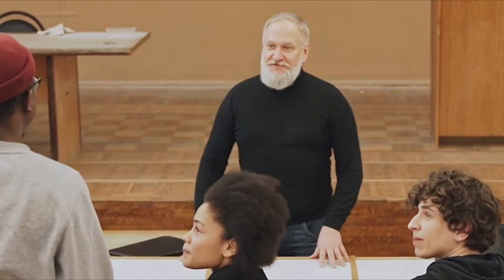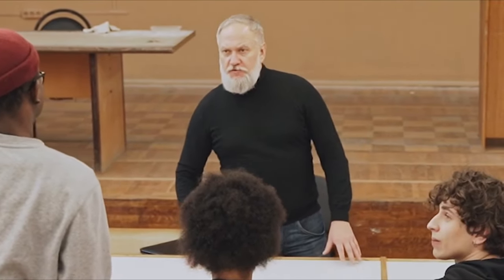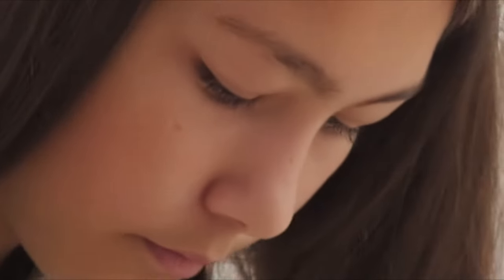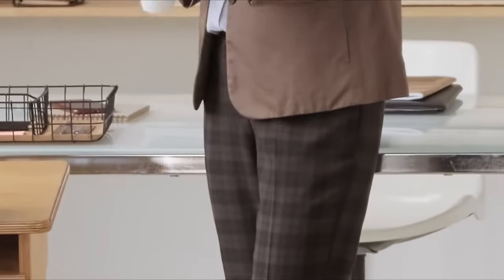Lastly, we explored the infamous German umlauts: Ä, Ö, and Ü. These unique sounds might seem intimidating at first, but with a little patience and practice you'll master them. Just remember: for Ä, think of the E in 'bet.' For Ö, think of the I in 'girl.' And for Ü, think of the E in 'see' with rounded lips.